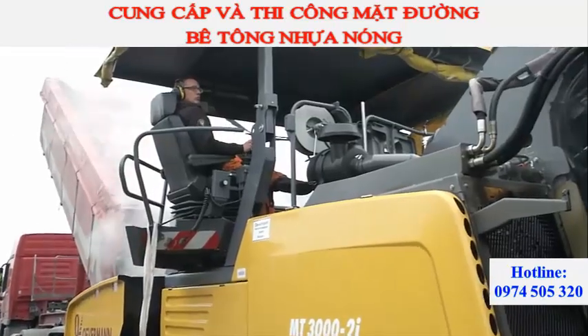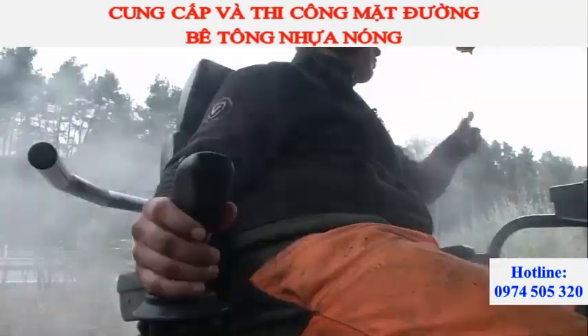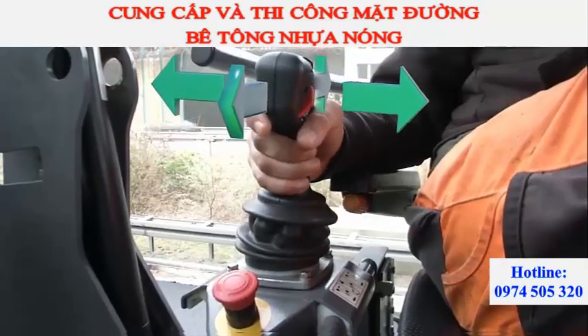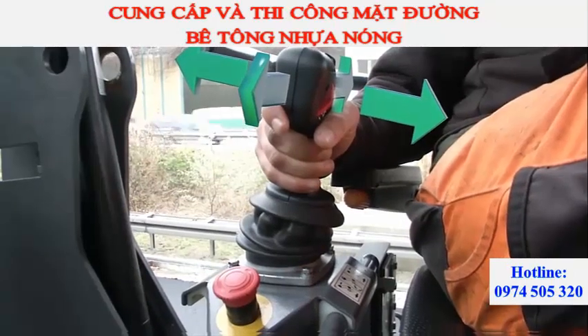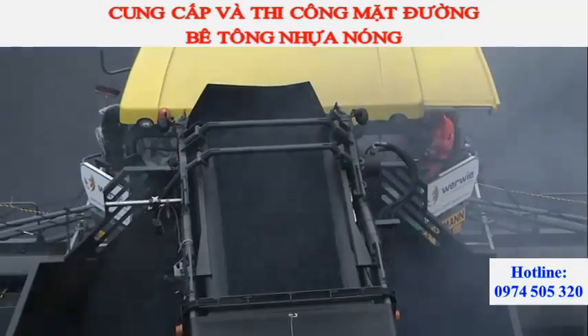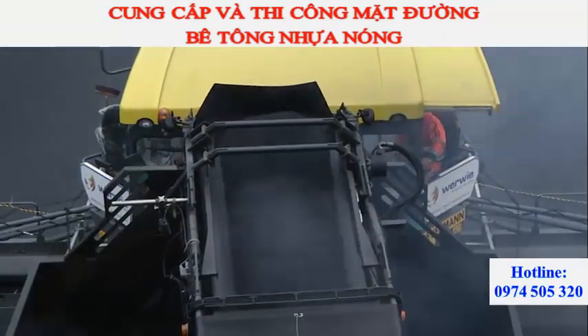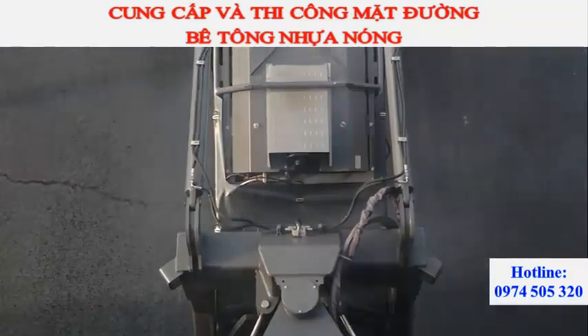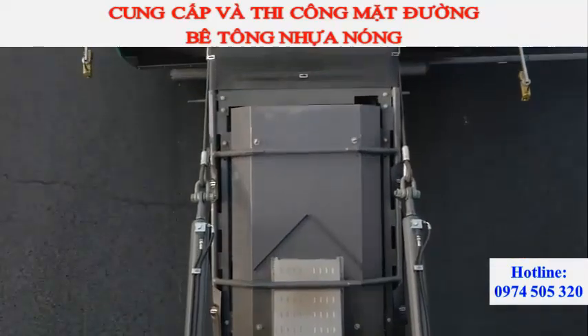Every detail of the ErgoPlus operating system has been designed with ergonomics in mind. Take the ergonomically shaped joystick in the armrest of the driver's seat on the MT3000-2i offset, for example. It ensures that the horizontally and vertically pivoting conveyor and its conveying capacity can be controlled conveniently, sensitively and with spot-on accuracy.